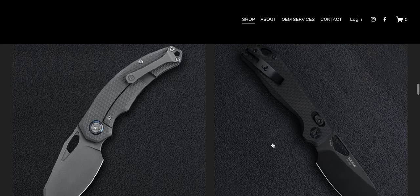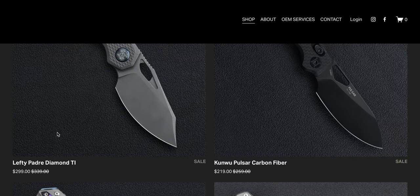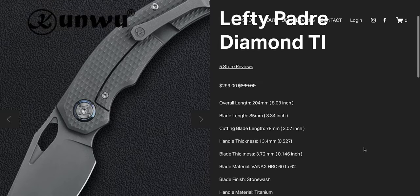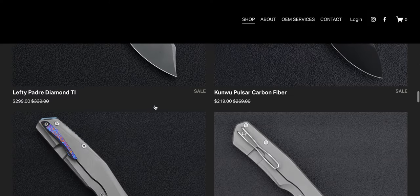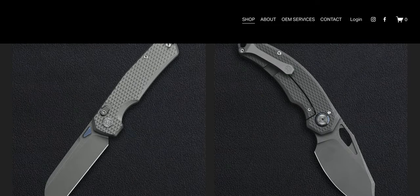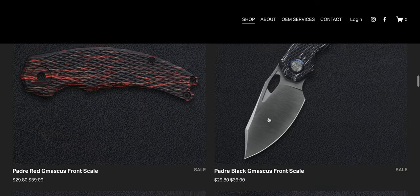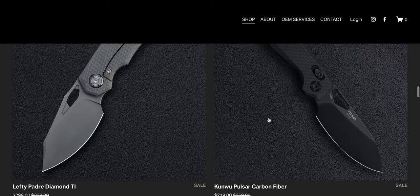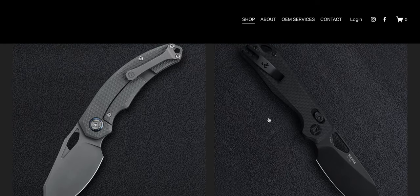Left-handed people, if you want to pick up the Padre it's available in the left-handed configuration. You're also getting a Tymascus pivot collar — that's not plasma anno, that's actually Tymascus. It's just a little tiny piece of it but it's absolutely worth pointing out for sure.